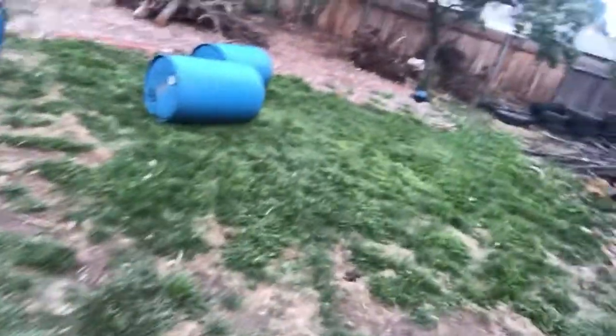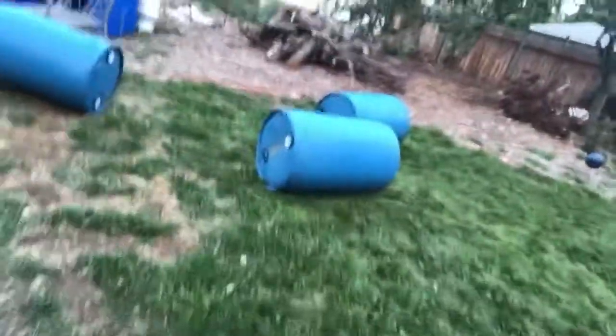I was thinking about putting a gate in the middle as well so I can have quicker access to the chickens, but I haven't quite decided yet. I still have plenty of time to think about it. These three barrels still need the tops and bottoms cut out of them.